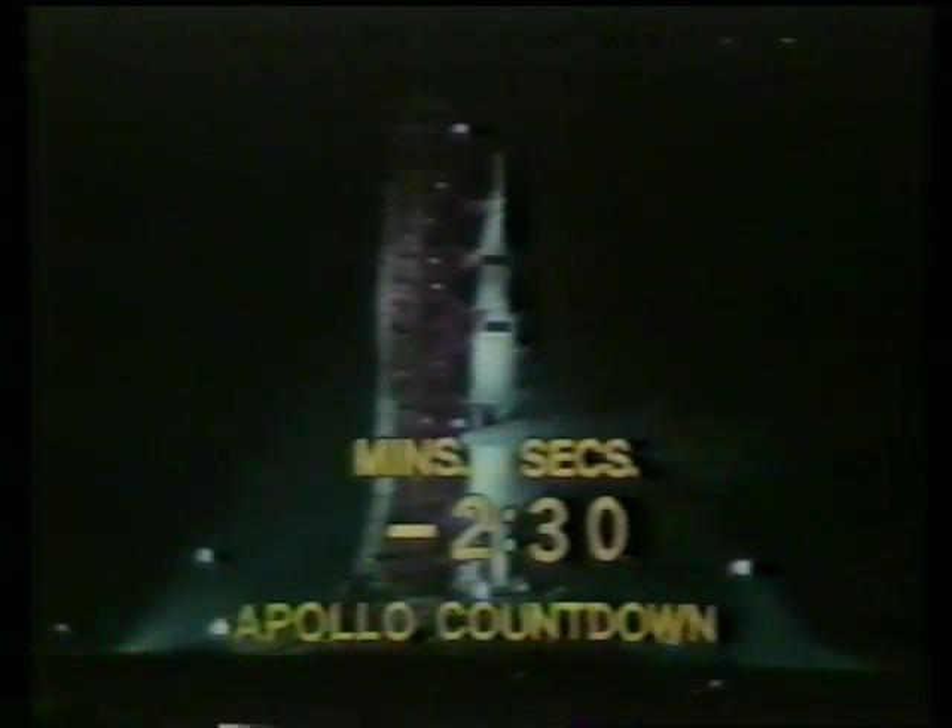At the T-minus 50-second mark, we'll be looking for that critical power transfer. This is where we transfer from the external power source, which has been feeding the three stages of the launch vehicle, to internal power — that's to the flight batteries aboard the space vehicle.